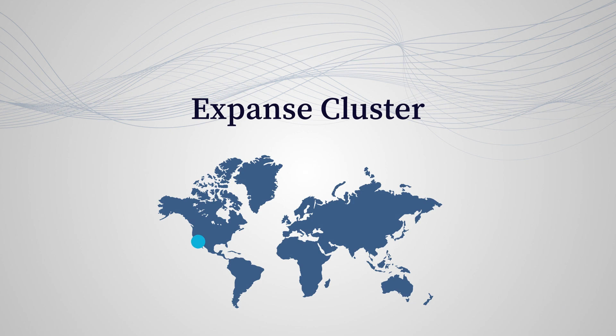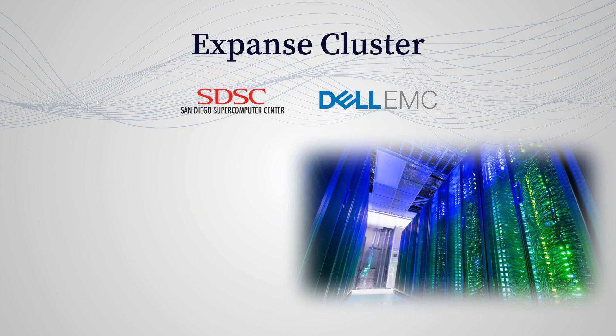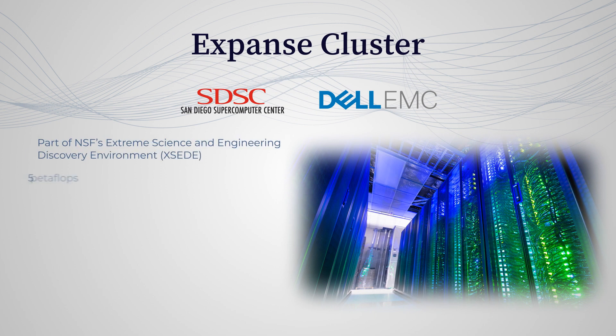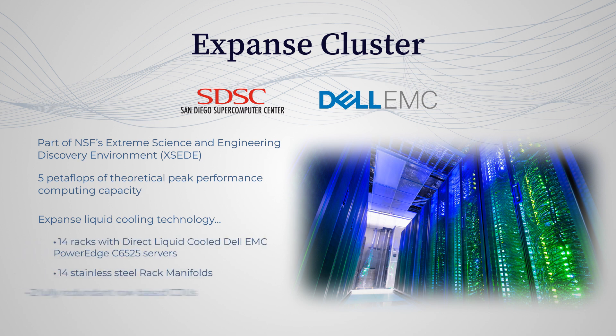The Expanse Cluster Supercomputer in San Diego. Focused on supporting a vision of computing without boundaries, this system has over twice the performance of their existing Comet system, and has increased the capacity and performance for thousands of users of batch-oriented and science gateway computing.